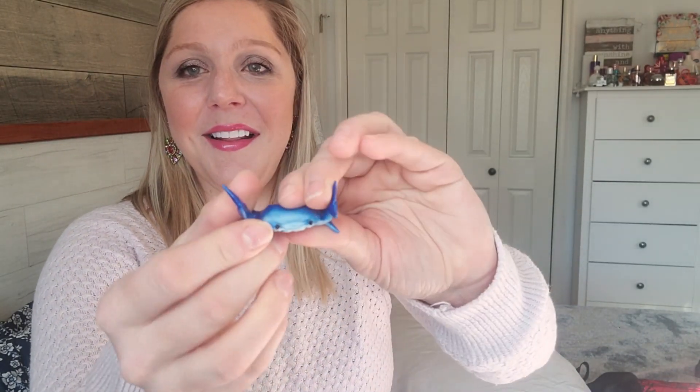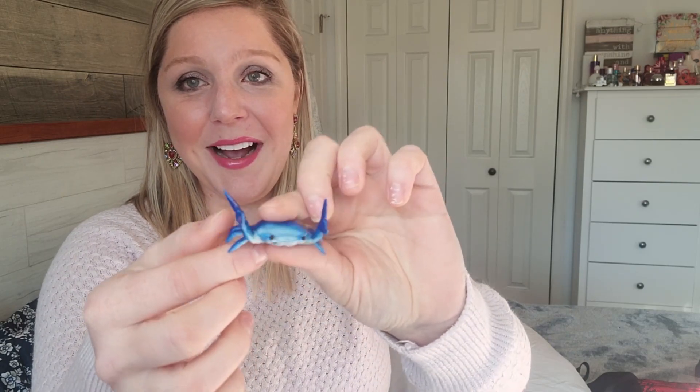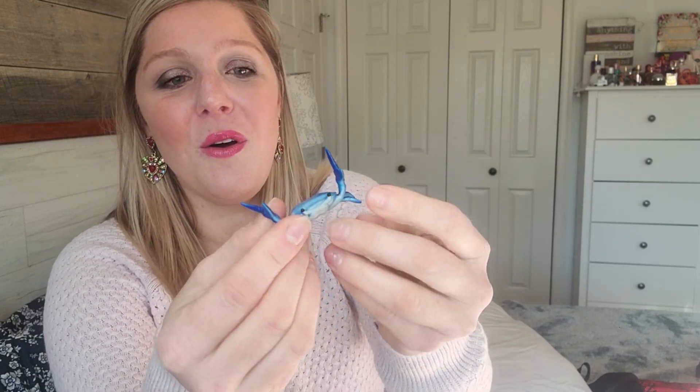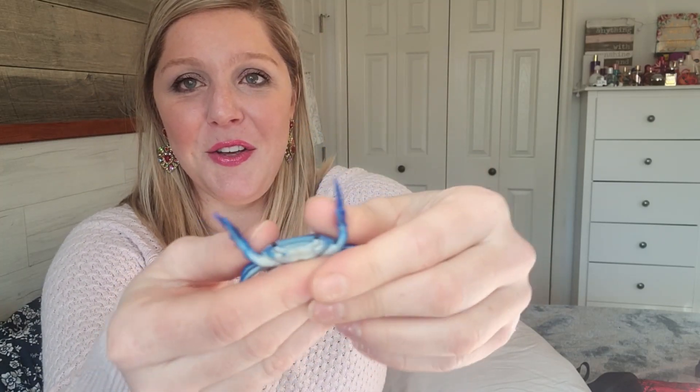I kept seeing this — I love anything with blue crabs — and this was supposed to be like a little phone stand. But when I got this, I was like, are you freaking kidding me? It's really bad; I don't think it would hold anything up. I mean, it's a blue crab, it's cute, but it's useless.